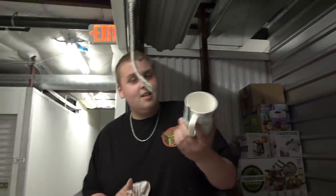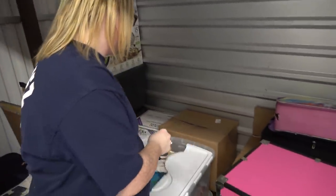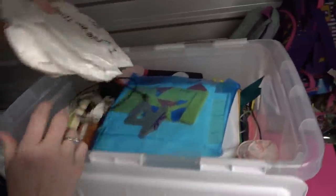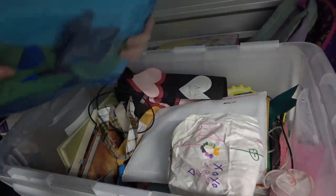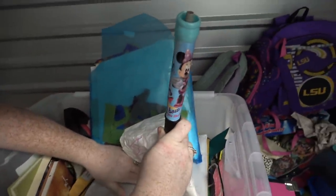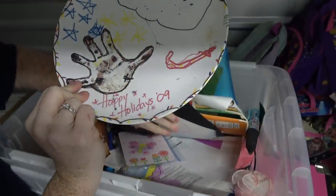Alright guys, hope you're having a great day. Let's get back into the meat. I want to move these two totes out of the way to see if that stuff over there is new. Let's see what we got in here — we have a bag. So far it looks like a bunch of stuff a kid made for their mom: some school projects, a couple of Sharpies, a broken Minnie Mouse pen. No fun, more school stuff.